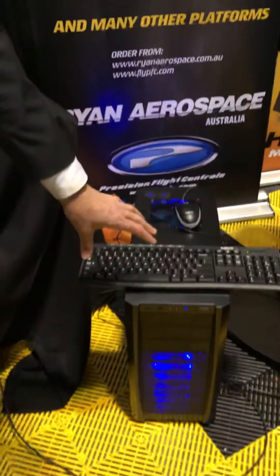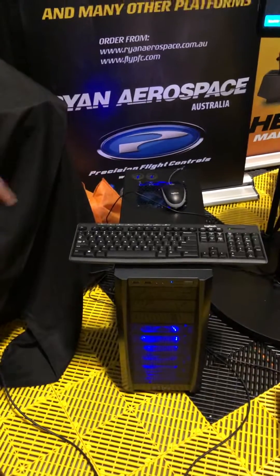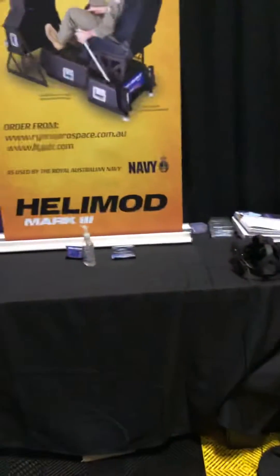We have very fast PCs — the latest NVIDIA video cards, the 2080, lots of RAM, M.2 drive, water-cooled, overclocked. So the PC runs very, very fast.